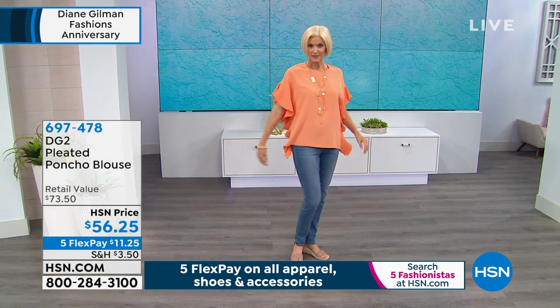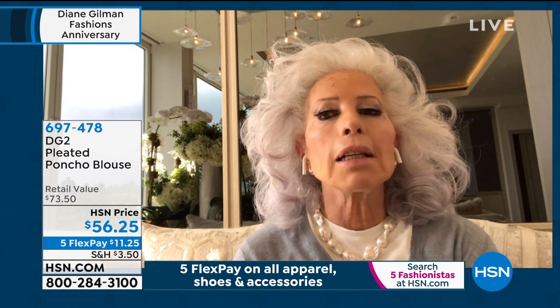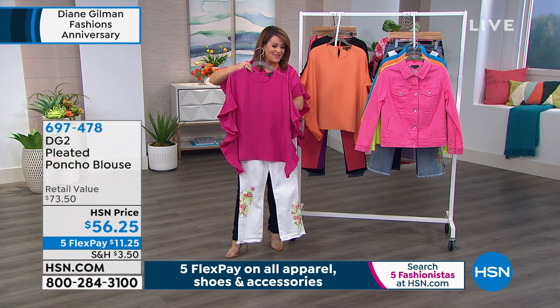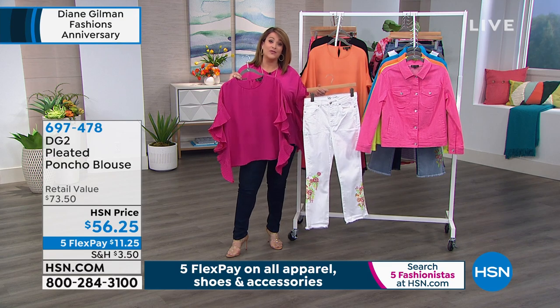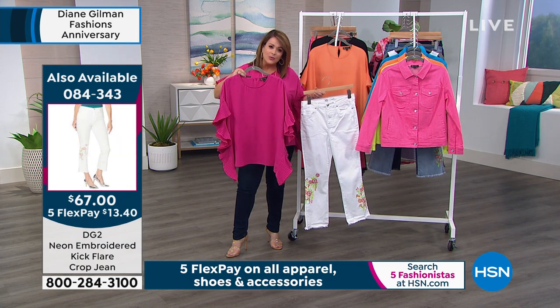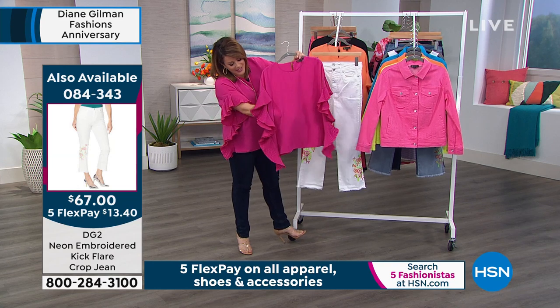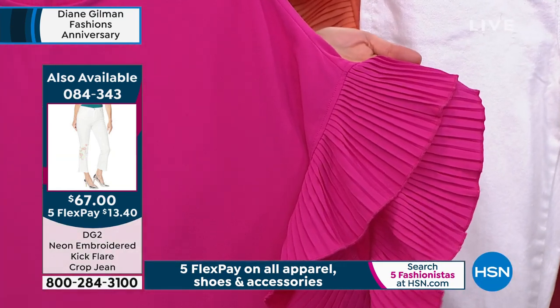Diane says she's always shopped boutique quality and interpreted it for everyone. The poncho top in black with the black jean looks great for dinner; paired with the embroidered kickflare jean it's a cute look. Whenever you see a ruffle it can look baby-doll, but what Diane did here looks really elegant and very refined — the detail you'd see on a beautiful silk blouse, but with none of the worry, hassle, or stress.